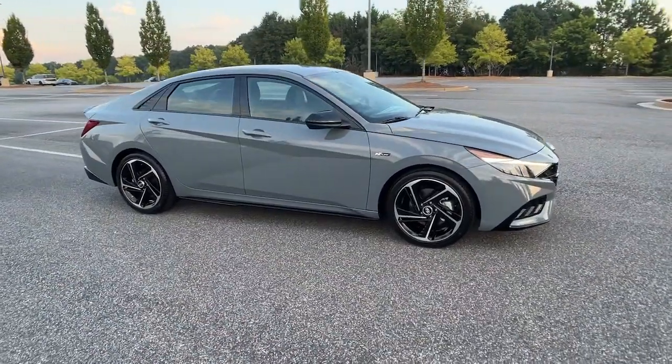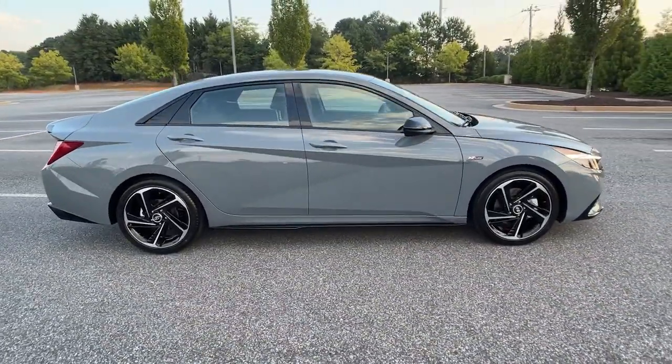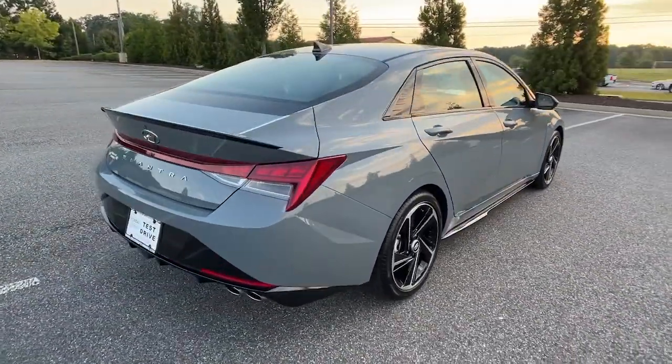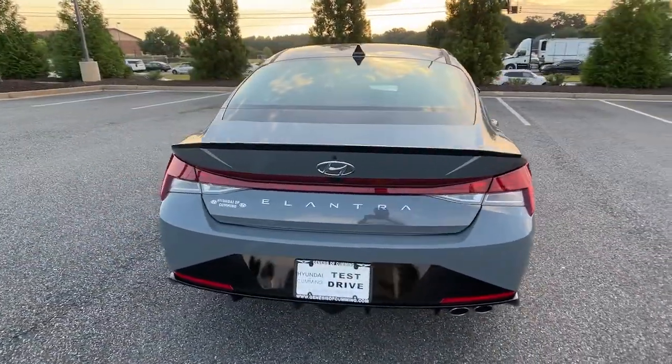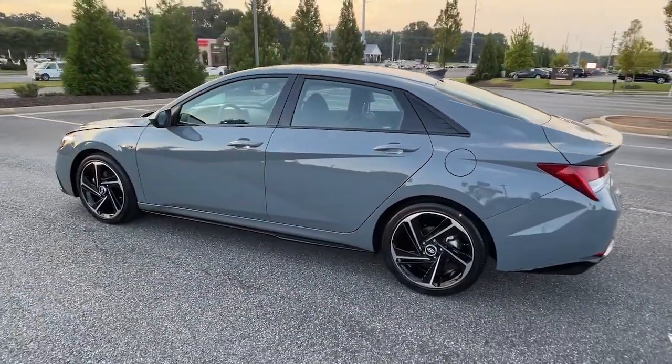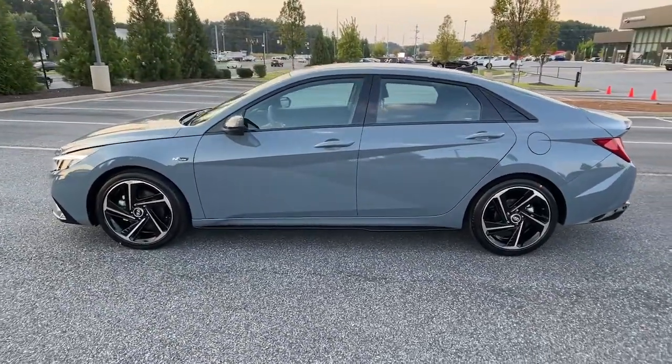You will be amazed by this 2023 Hyundai Elantra. Start your day in smart style in this feature-packed Elantra. You'll love its ergonomic controls, standard rear view camera, refined ride, modern looks, and confidence-inspiring safety features.